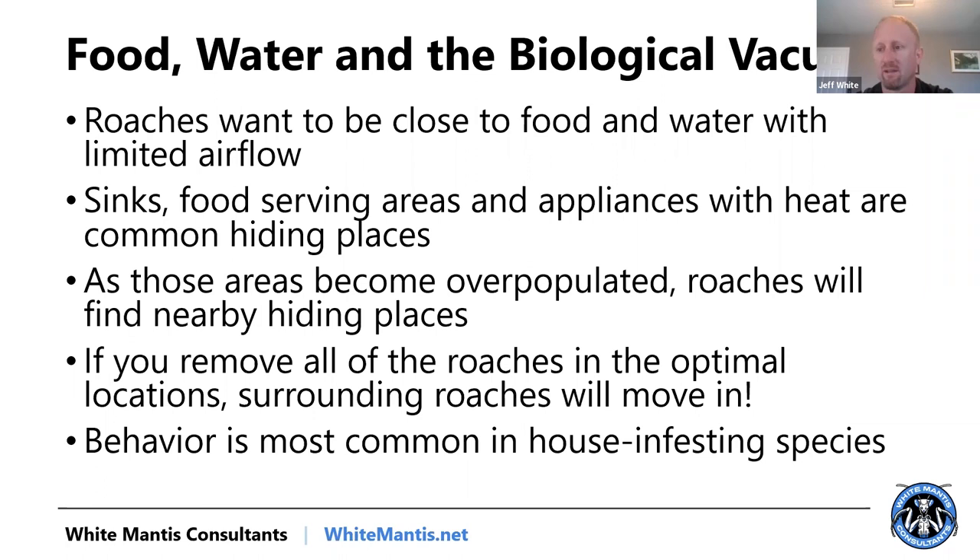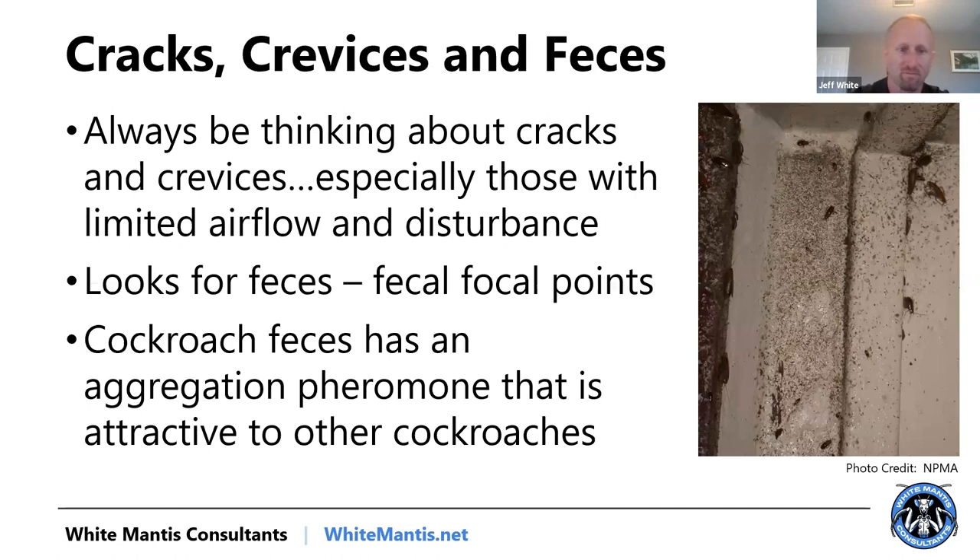The analogy I use is humans: if you look at the concentration of human population, it's typically close to cities because it's the most convenient to live. If you went and got rid of all the roaches under the sink today with a magic wand, all of the roaches outside that environment would most likely then move into that environment. That's the biological vacuum — they want to be in those optimal locations closest to food and water. Always be thinking cracks and crevices when doing inspections and control. Look for feces because that's a fecal focal point with an aggregation pheromone — where you see droppings is typically where you'll find the populations.